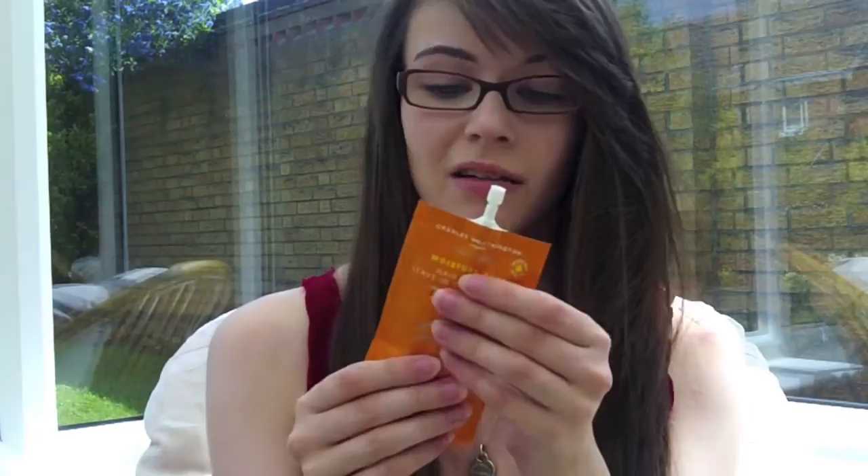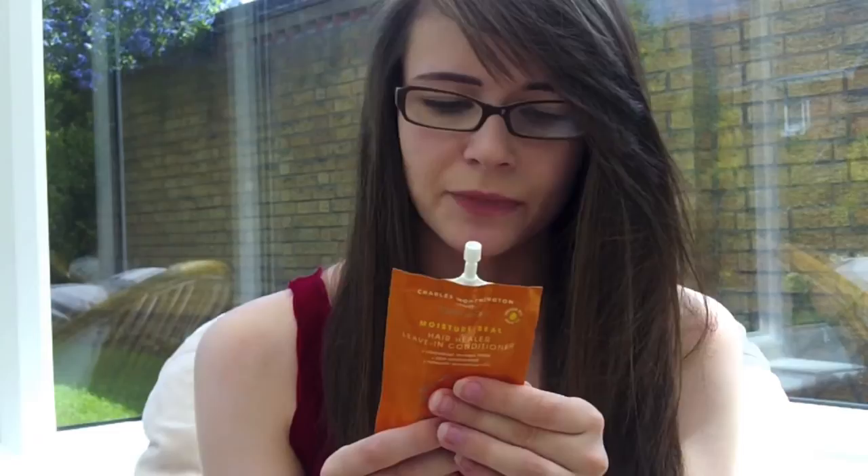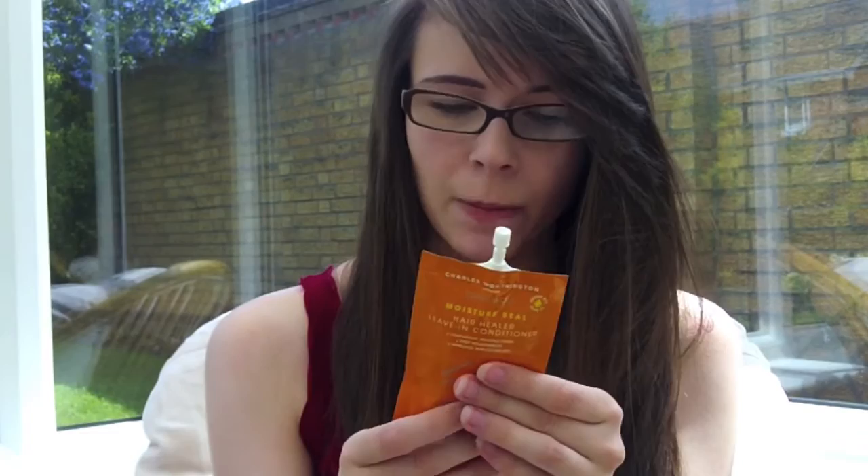I also picked up a Charles Worthington Takeaway Moisture Seal Hair Healer leave-in conditioner. I wanted something to make my hair really soft and nourished. I bought it in the smaller packet size because I don't like buying full-size products unless I'm convinced I'll love them. You apply it to damp hair and smooth it through with fingers or a comb. There's quite a lot of product in it, so I think you can use it over a couple of sessions.